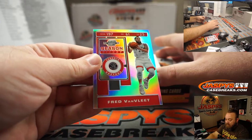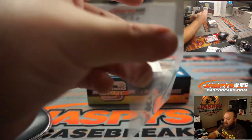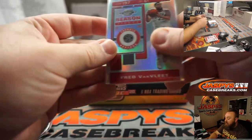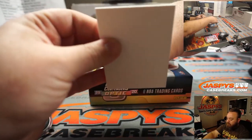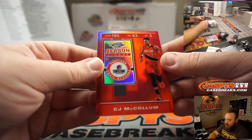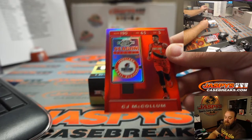Fred Van Vliet, season ticket, Toronto Raptors — James Connell. I always thought it was Van Vliet, spelled V-A-N-F-L-E-E-T — little do I know. CJ McCollum, season ticket for the Trailblazers — Suman.